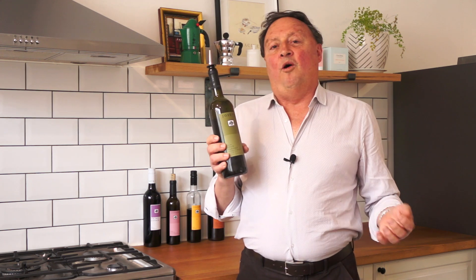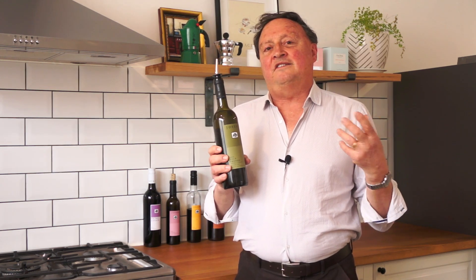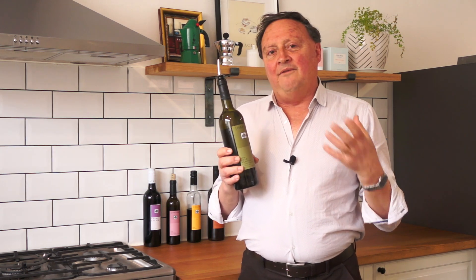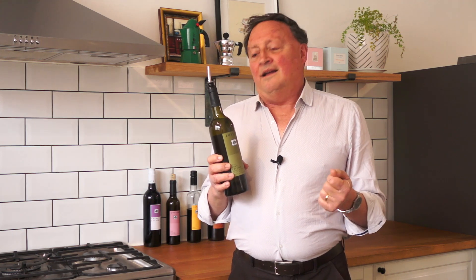This is made from Frontoglio and Leccino, the two famous central Italian varieties. And then there's a lovely bit of Pendolino and Coratina in the blend.